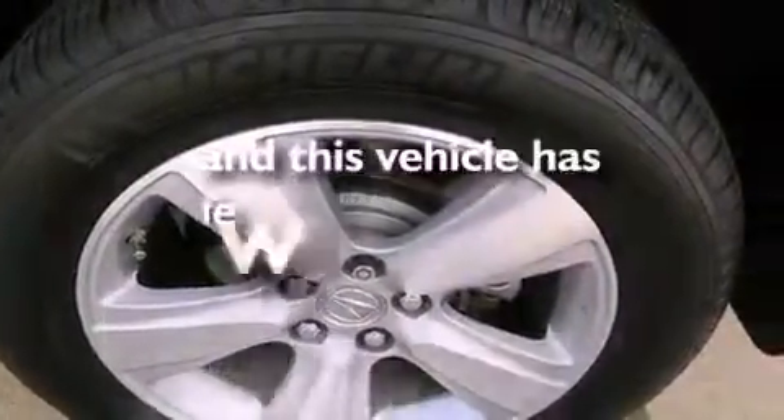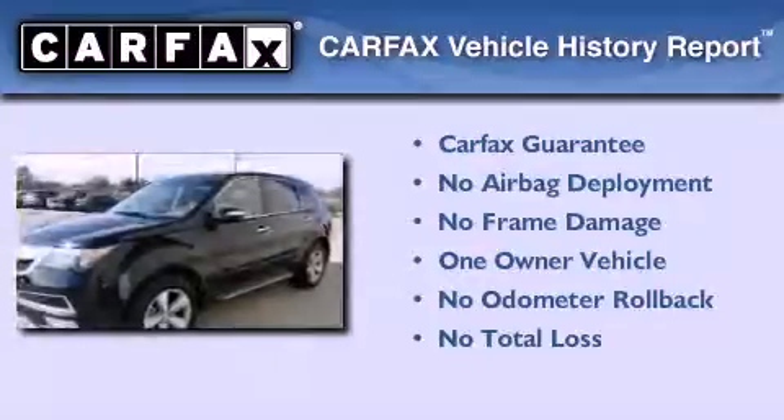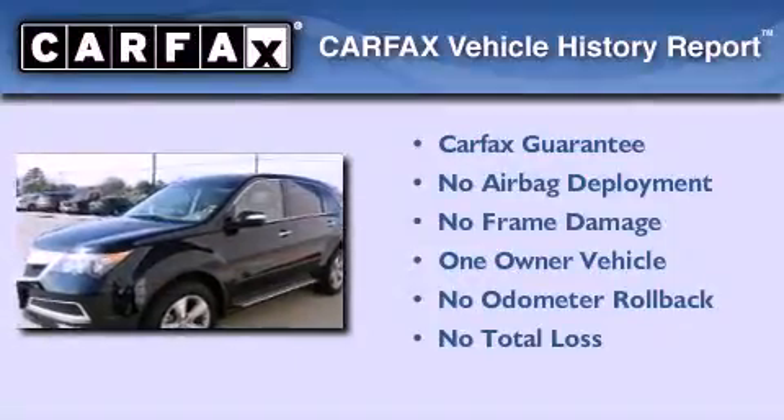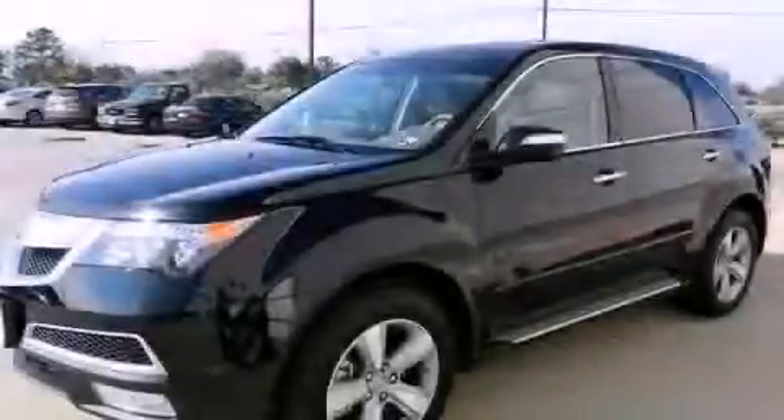This vehicle has less than 16,000 miles. This Acura has had only one owner and it qualifies for the Carfax buyback guarantee. Call or visit us right now and arrange your test drive today.